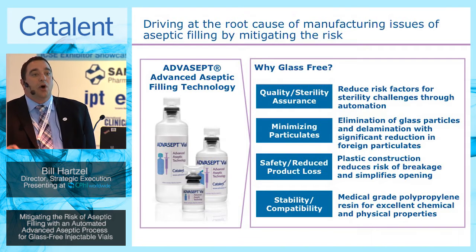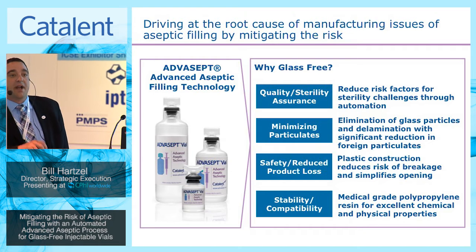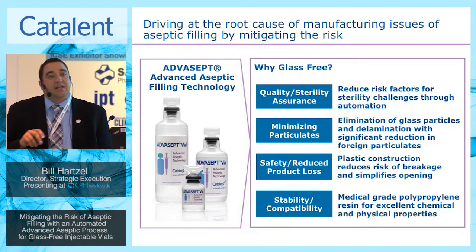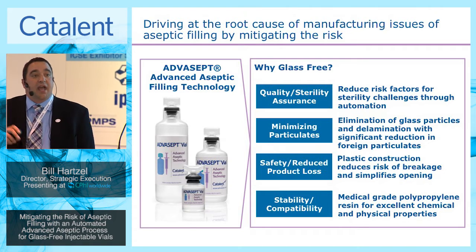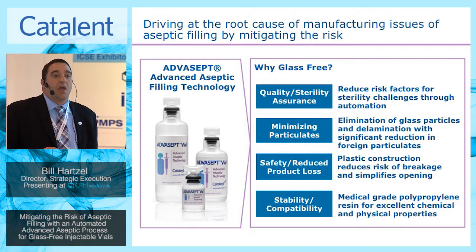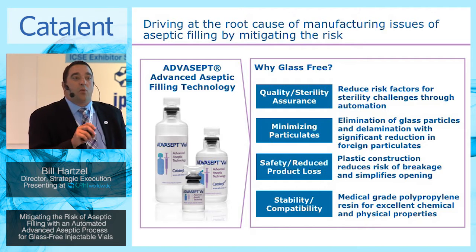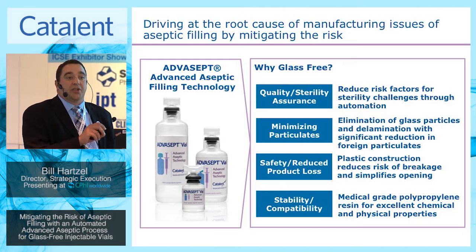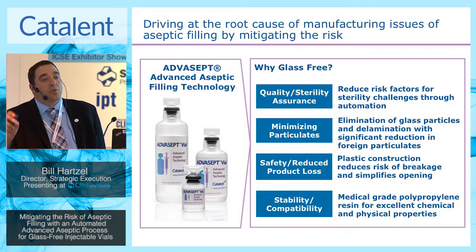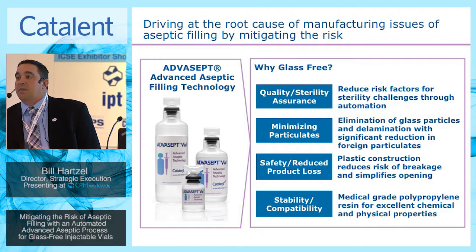When you look at the U.S. today, there have already been in 2015 nineteen recalls associated with particulates and twenty recalls with microbial contamination. The fact that this technology is able to drive automation and control really addresses those root causes of the manufacturing challenges that are in the market space today.